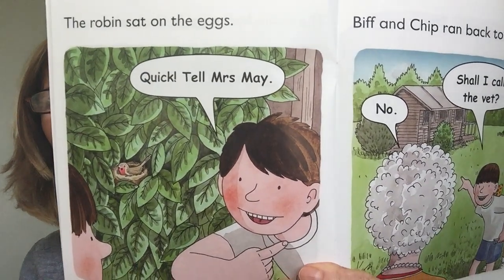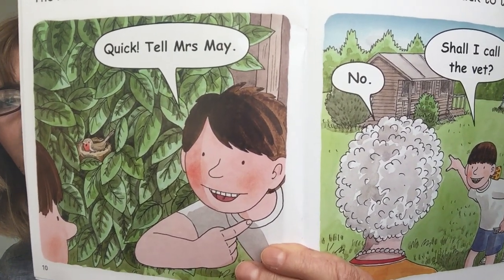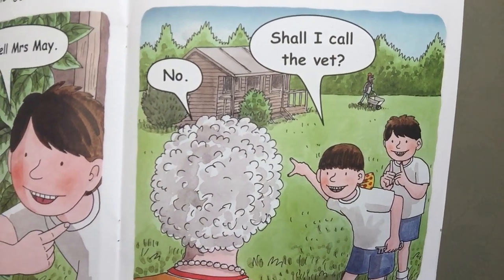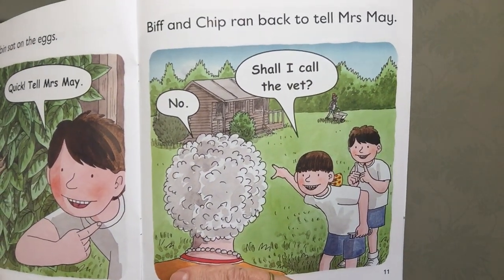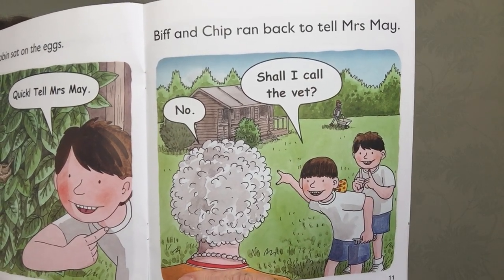The robin sat on the eggs. Quick, tell Mrs May. Shall I call the vet? No, said Mrs May. Biff and Chip ran back to tell Mrs May.